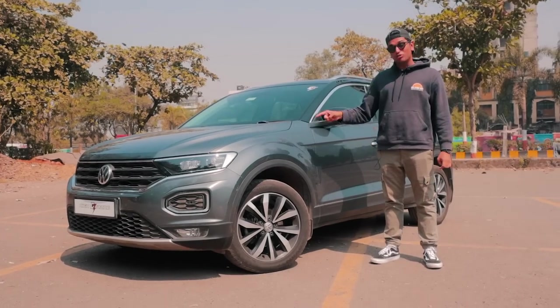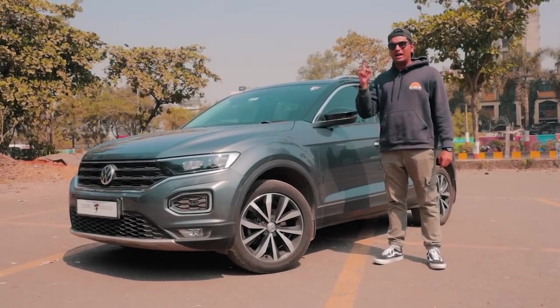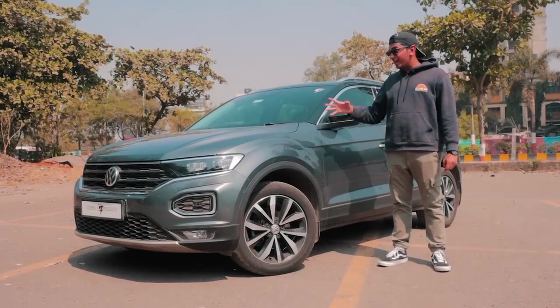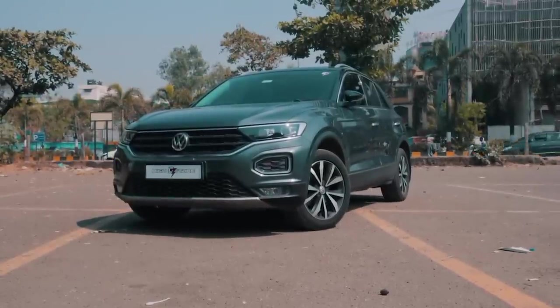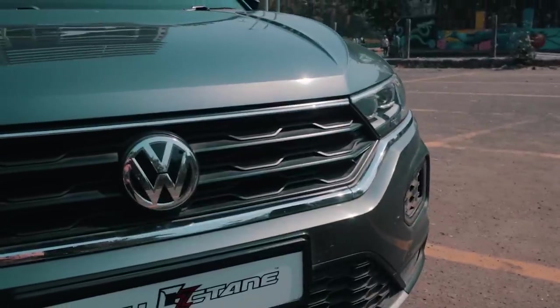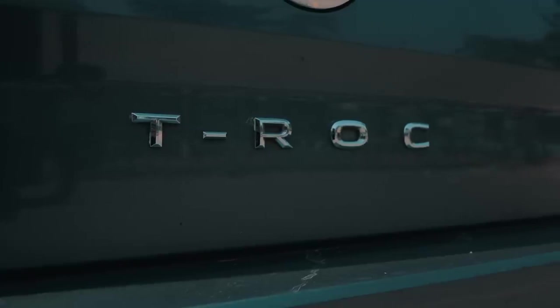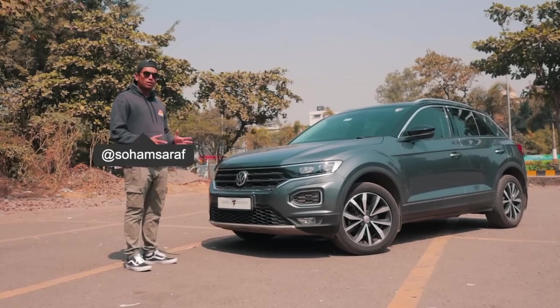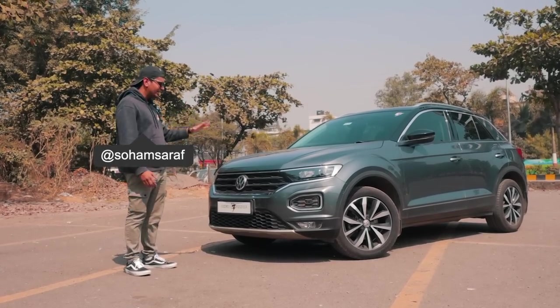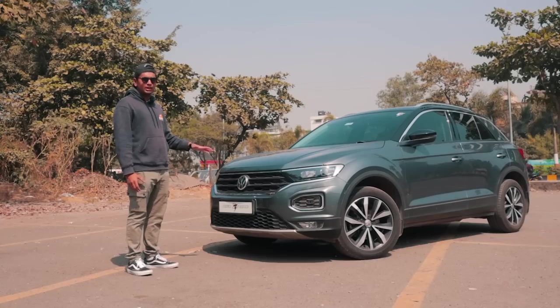Today, this car is a Stage 2 car and I want to tell you about it and why it's so amazing. Before we jump into the modifications, I quickly want to talk about the looks of the T-Roc.